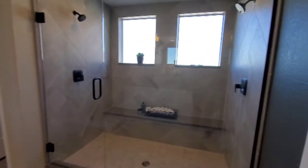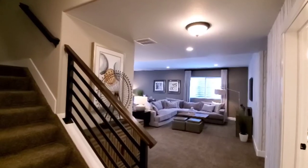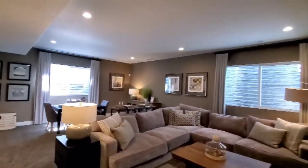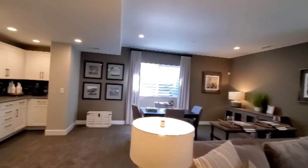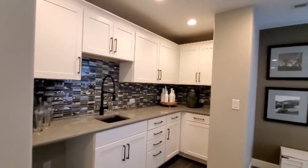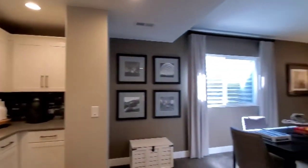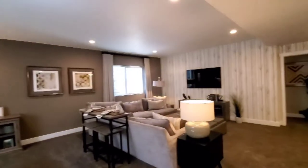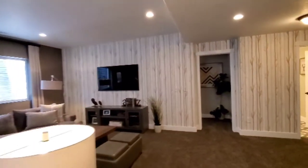Downstairs we get to walk into a large rec room, perfect for all your entertainment needs. Got this nice wet bar tucked into the corner. There's still an ample amount of space — room for a card table, room for a large couch, huge TV to watch the game.